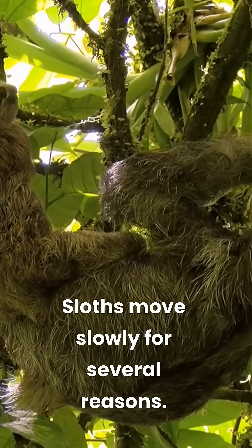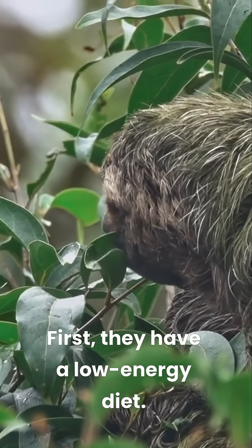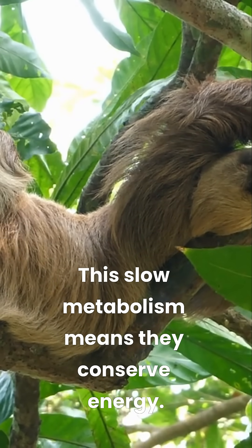Sloths move slowly for several reasons. First, they have a low-energy diet. Their main food is leaves, which are hard to digest. This slow metabolism means they conserve energy.